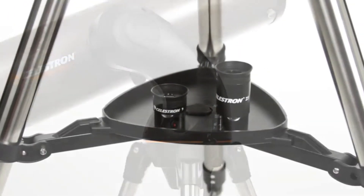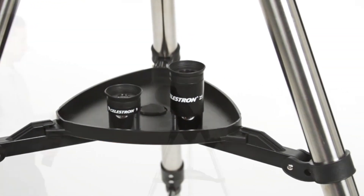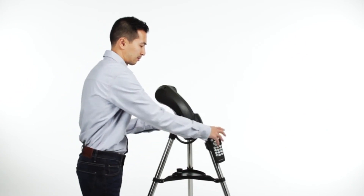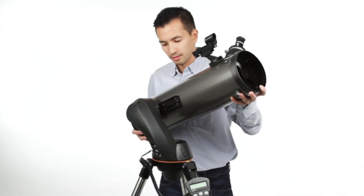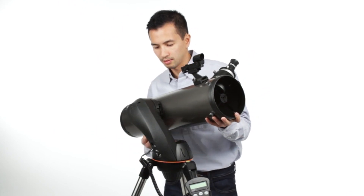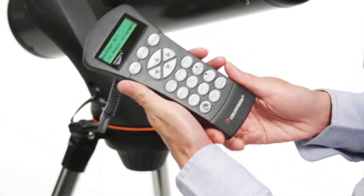Newtonian reflector optical design with a large 130mm aperture — the NexStar 130 SLT can gather enough light to see our solar system and beyond. View Saturn's rings, Jupiter's cloud bands, the moon's craters, and the Orion Nebula in brilliant detail.